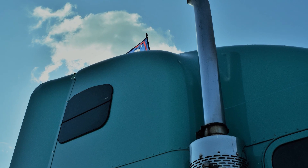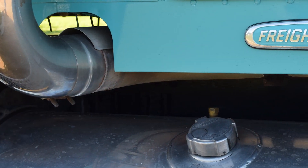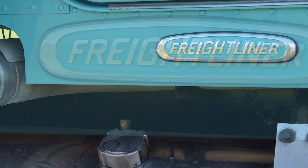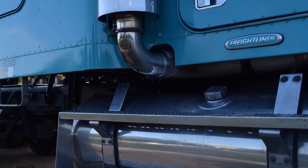This truck originally came with a CAT C12 and we ended up putting a 6NZ Caterpillar motor in, which required a little modifying. We had to move the motor mounts back and shorten up the driveline a little bit, but we got it all put together.